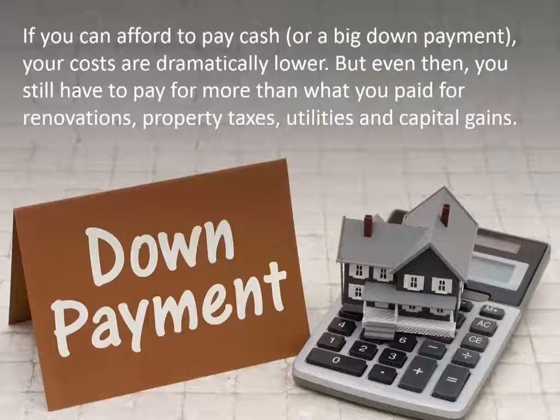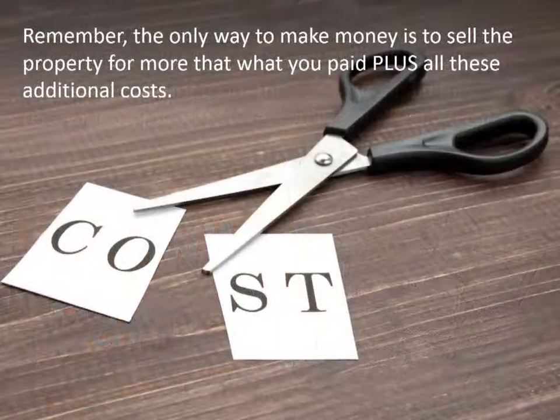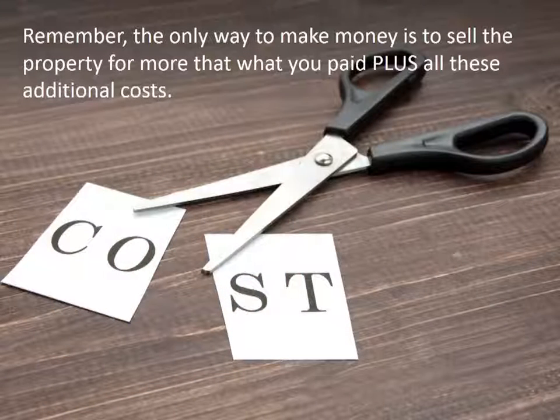But even then, you still have to pay for more than just renovations — property taxes, utilities, and capital gains. Remember, the only way to make money is to sell the property for more than what you paid plus all these additional costs.